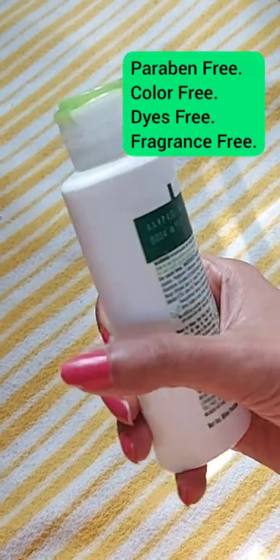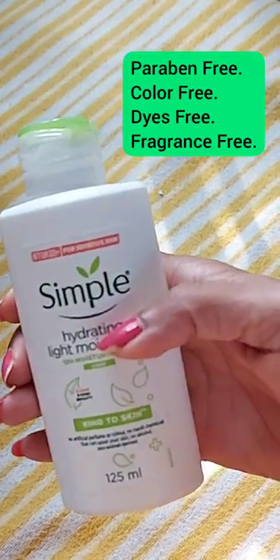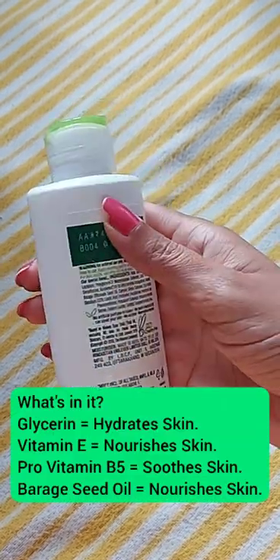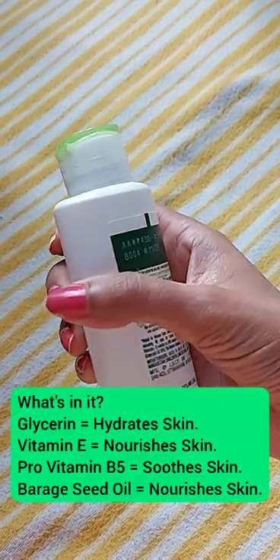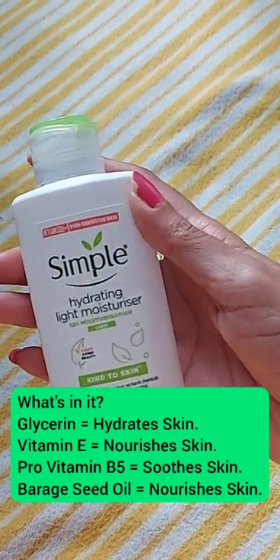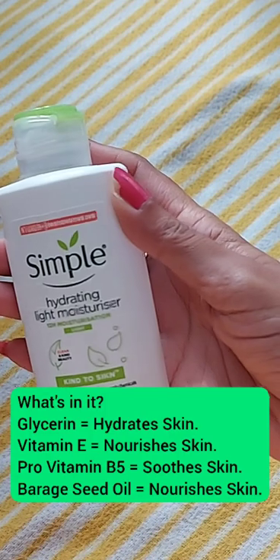It has no parabens, no colors, no dyes, and no artificially added perfumes. The top ingredients of this face moisturizer are glycerin, which hydrates the skin; vitamin E, which nourishes your skin; and pro vitamin B5, which soothes your skin.